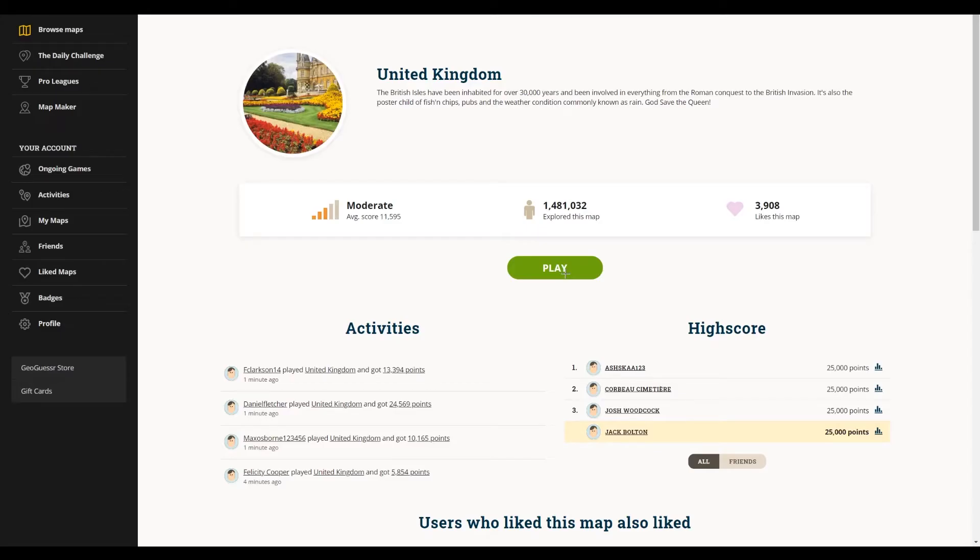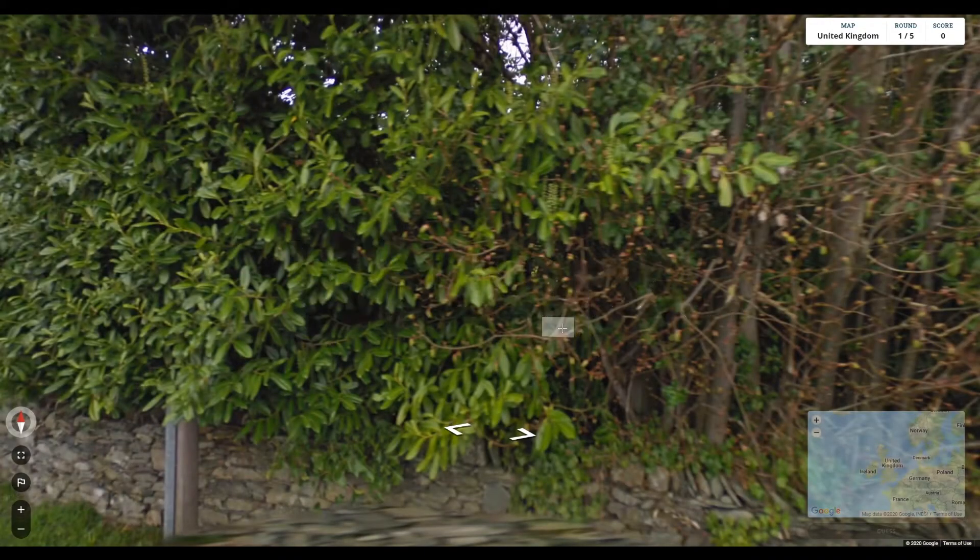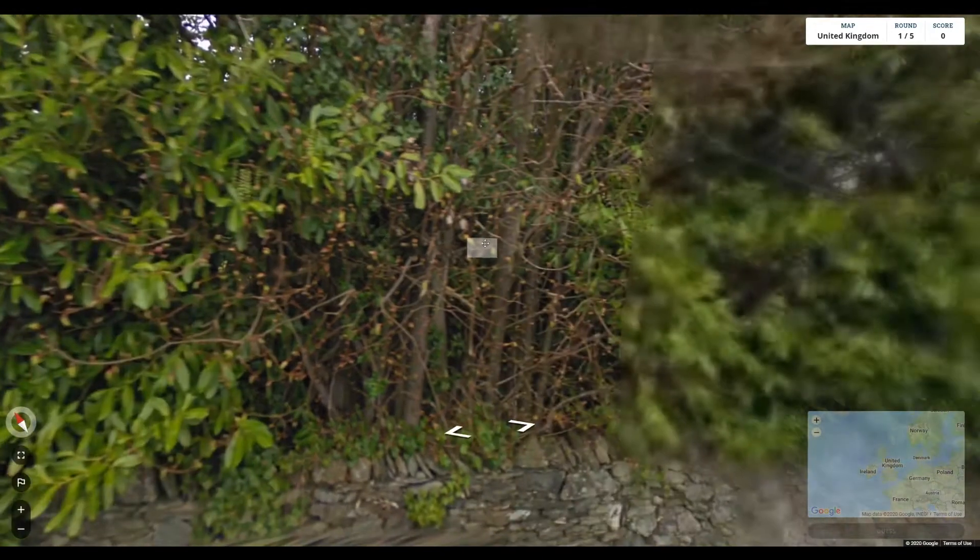Hello, my name is Jack. I am a geography graduate — I studied geography at university until 2017 when I left with a degree in geography. I thought it would be fun to give it a go and basically do a round of GeoGuessr and see how well I could do. I've played this once or twice before and I've got 25,000 points, which is the top score, but yeah, let's give it a go. I'll try and keep these to about 10 minutes.